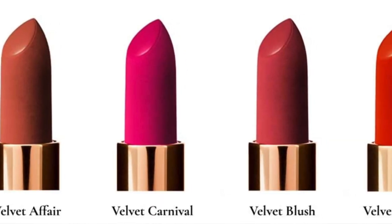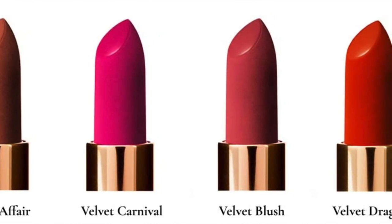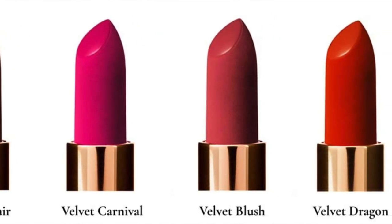She's also going to restock the True Velvet lipsticks and is launching four new colors: Velvet Affair, Velvet Carnival, Velvet Blush, and Velvet Dragon. Honestly, these all look so beautiful. I'm really excited to see how these compare to the rest of the True Velvet collection — especially Velvet Dragon. I'm intrigued to see how it compares to Velvet Morning. Right off the bat, Velvet Carnival is calling my name. I love bright colors and this one just looks really enticing.